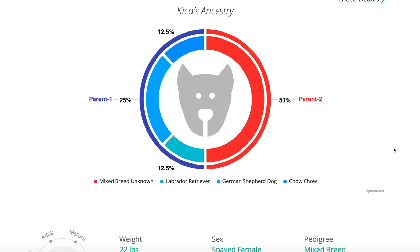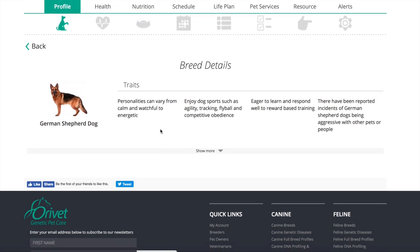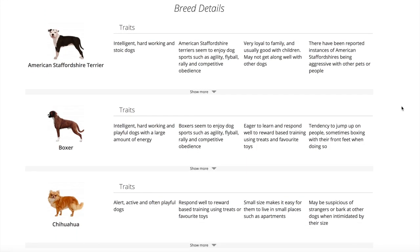When you see the results displayed, you might not realize you can click on the breed percentage and get more information about that breed's characteristics — it took me three visits to the results page before I stumbled upon this. When it came to Rainie's breed details, I was able to learn more about her traits, like that the Chihuahua in her is alert, active, and often playful, and she might respond well to reward-based training using treats or toys.